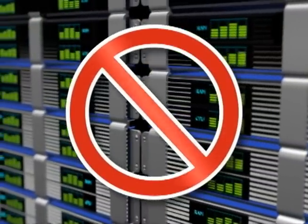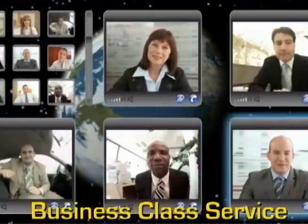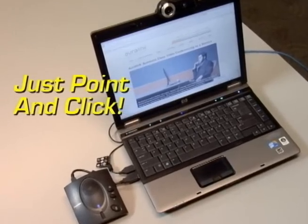No expensive equipment and no dedicated network. Auralink is a highly reliable, HD quality, feature-rich, cost-effective desktop video conferencing solution.